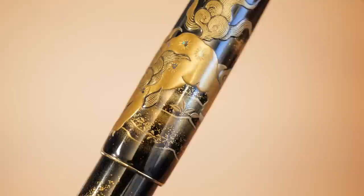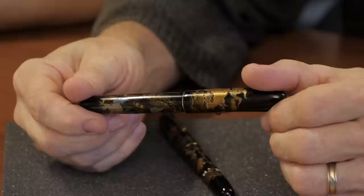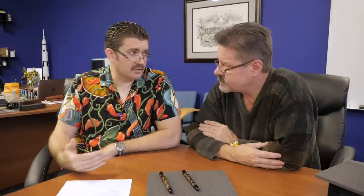This pen uses togidashi taka — raised burnished makie — and features raden as well, which represents the cubs and the mother. The story behind it is based on the expression 'spare the rod and spoil the child,' tied to what lionesses actually do with their cubs. To prepare them for the harsh world ahead, a lioness will throw her cubs into a ravine and watch over them, inspiring and motivating them, but the cubs have to fight their way out themselves. It's tough love — teaching cubs to overcome adversity. The idea is that if you baby your children, they'll struggle in the real world, so providing structure and discipline while watching over them prepares them better.